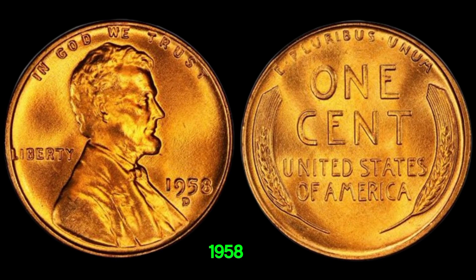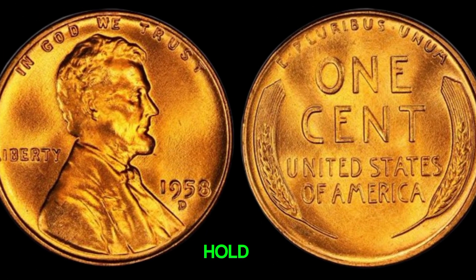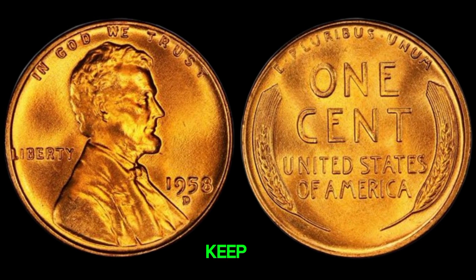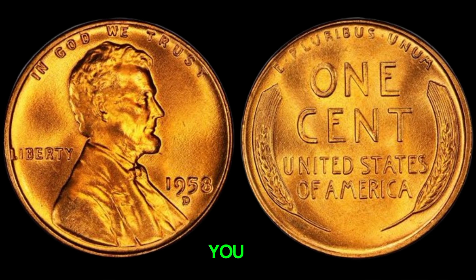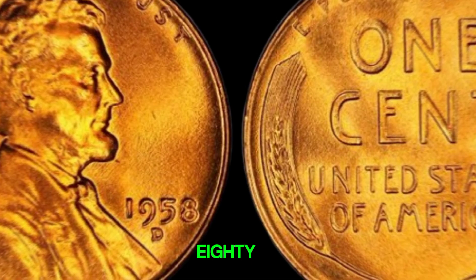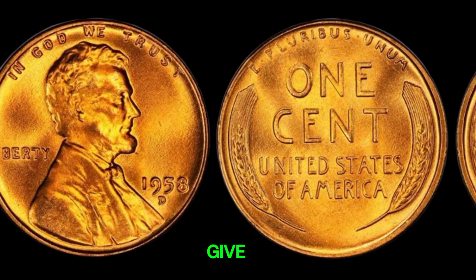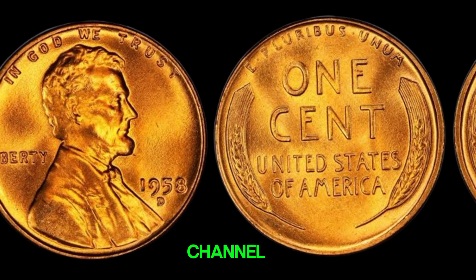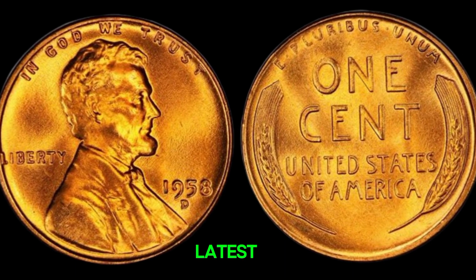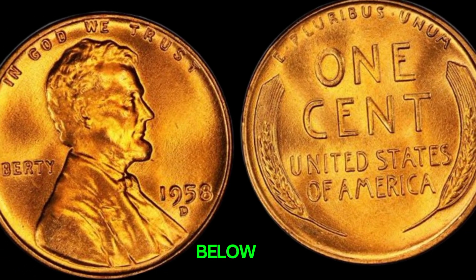The story of the 1958D Lincoln penny is a reminder that even the most ordinary items can hold extraordinary value. Whether you're a seasoned collector or just starting out, keep an eye on your pocket change — you never know what treasures you might find. This coin's value in market is $1.80 million. Thanks for watching. If you enjoyed this video, please give it a thumbs up, subscribe to our channel for more fascinating stories, and hit the bell icon to stay updated. Have you ever found a rare coin? Let us know in the comments below.